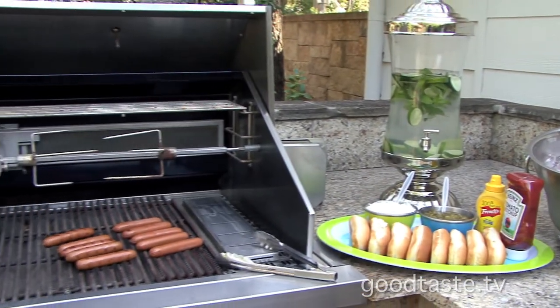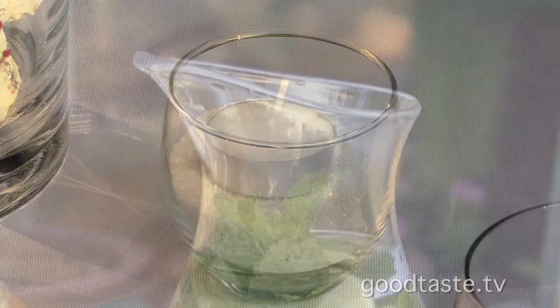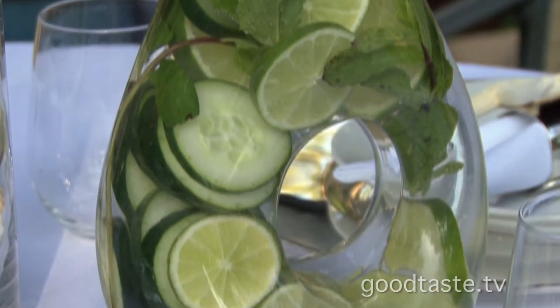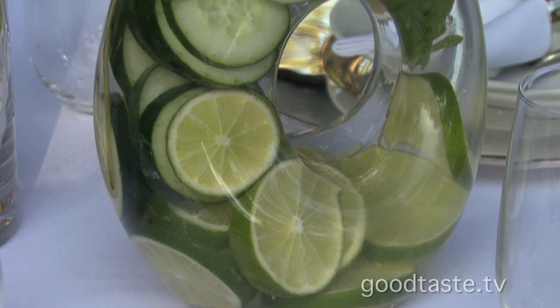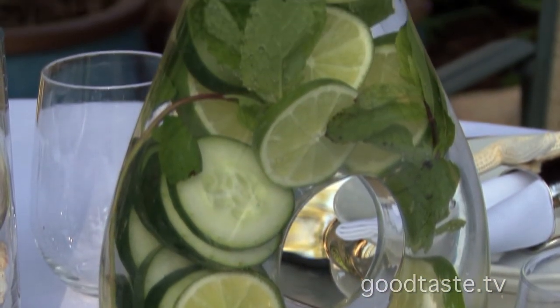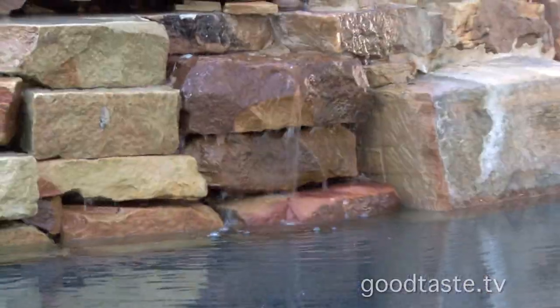The goal is to really showcase your food — the grilling is going to be amazing. And don't forget the drinks: here we have a gorgeous glass filled with limes, cucumbers, and sprigs of mint. It sets the mood beautifully and wows your guests.